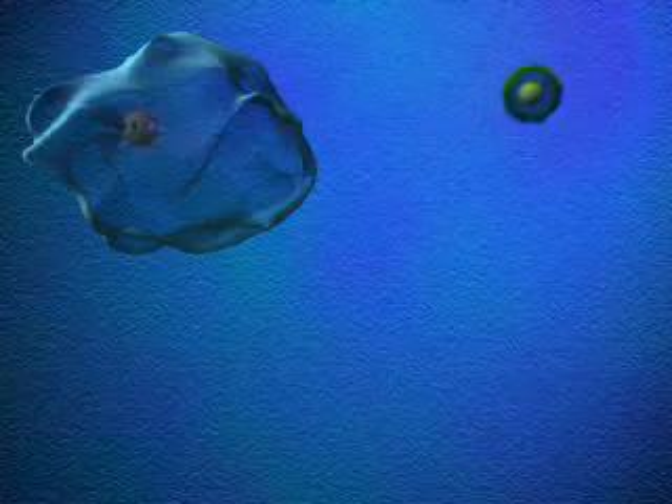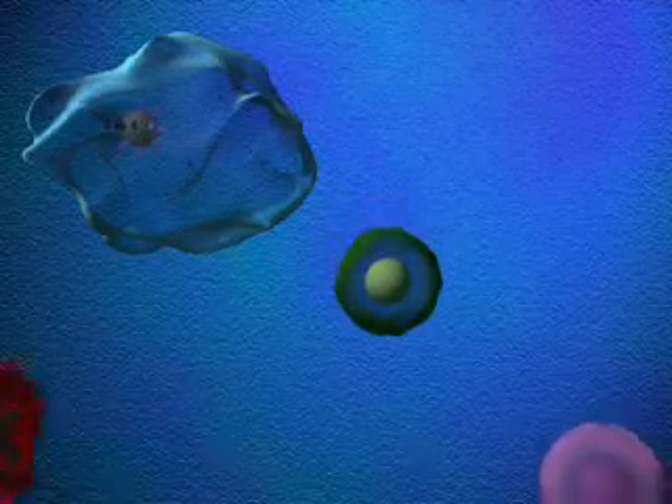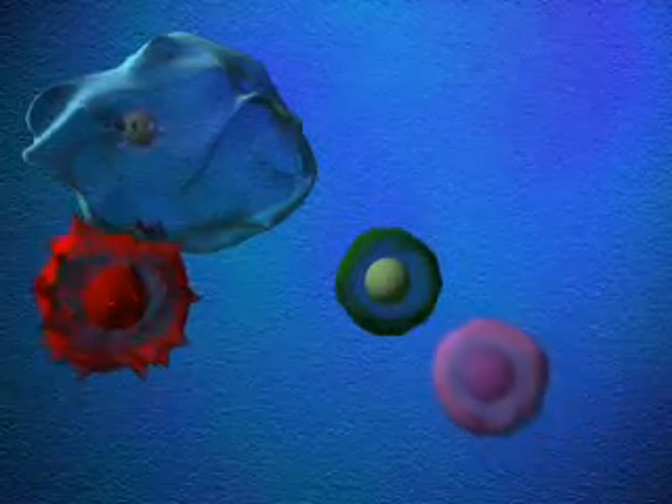The stimulated macrophages then communicate the intruder's presence to the body's other defenders. Together, the macrophages and the cells of the acquired immune system join the fight.